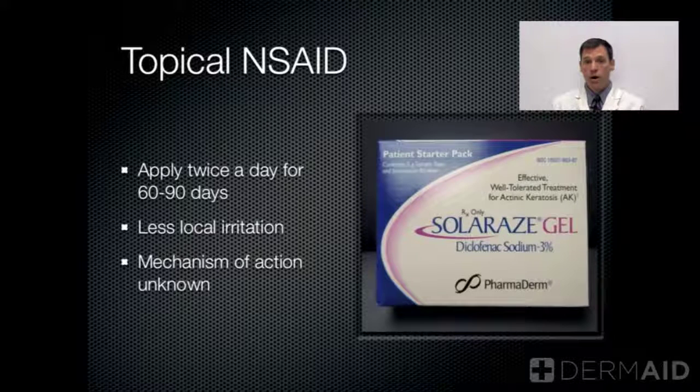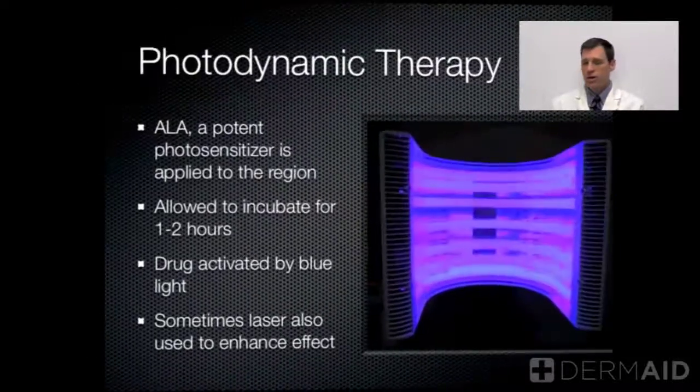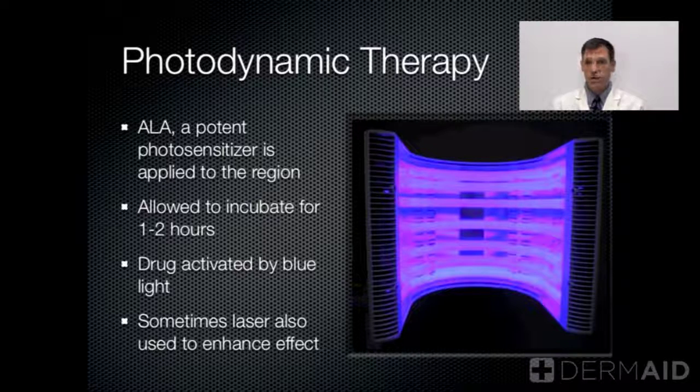There are topical non-steroidal anti-inflammatory drugs, one called Solarase. This can also be used. It's a longer treatment, about 60 to 90 days, and it can also cause local irritation. We're not sure of the mechanism of action of this treatment.